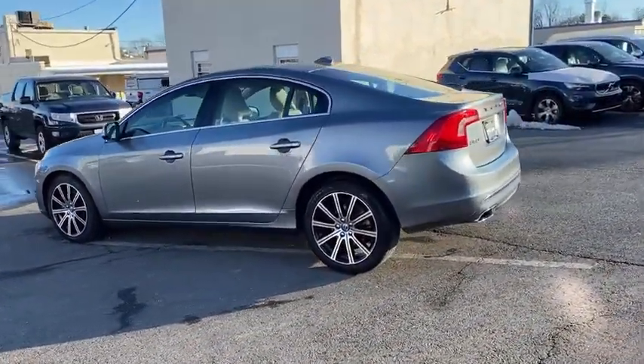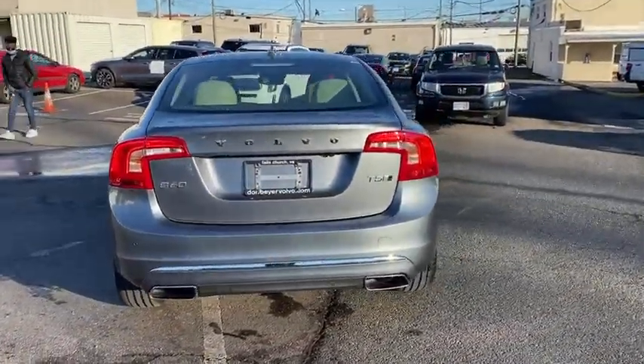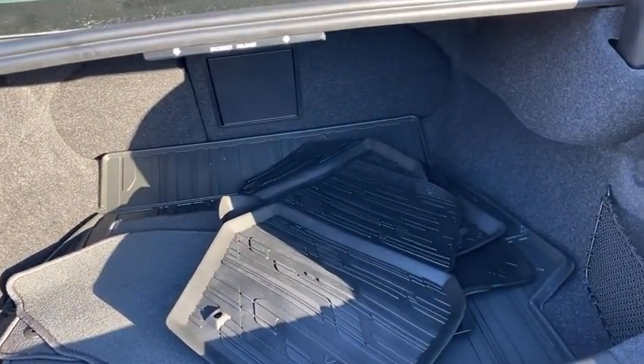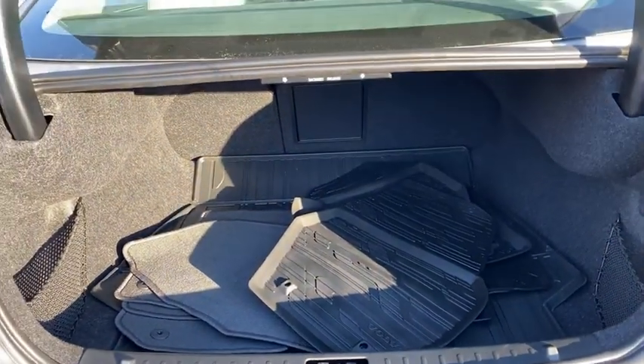Here are some of this vehicle's great options: navigation system, traction control, power passenger seat, dual airbags, power steering, four-wheel disc brakes, keyless go, trip computer, electronic stability control, rear window defroster.